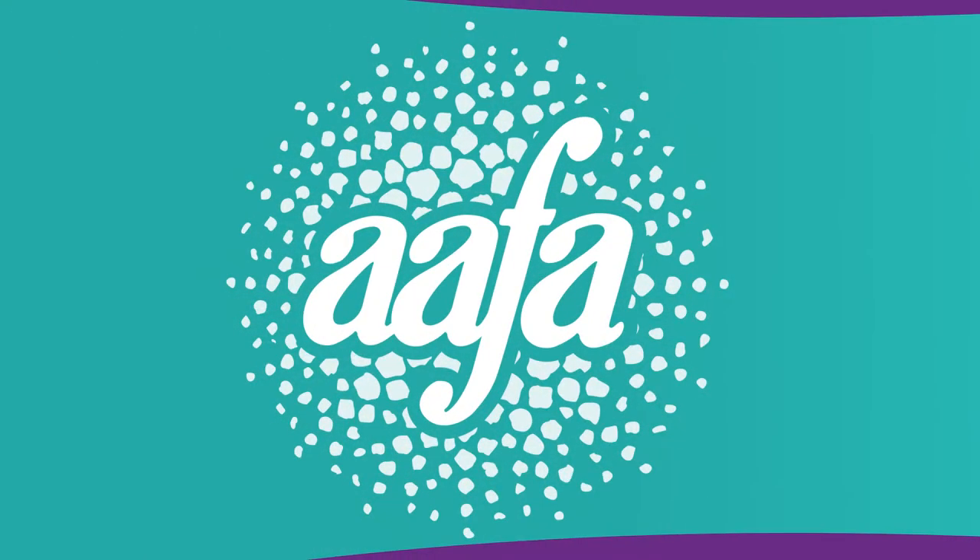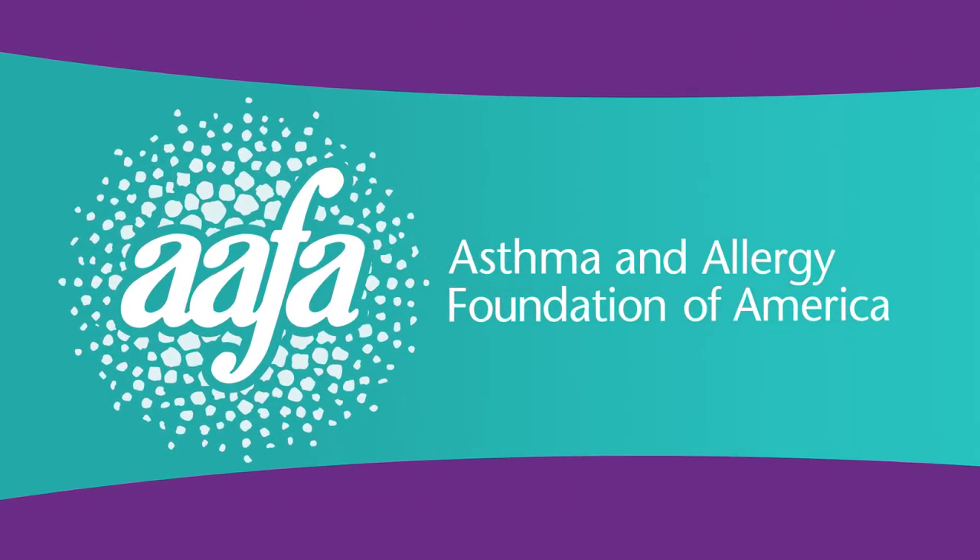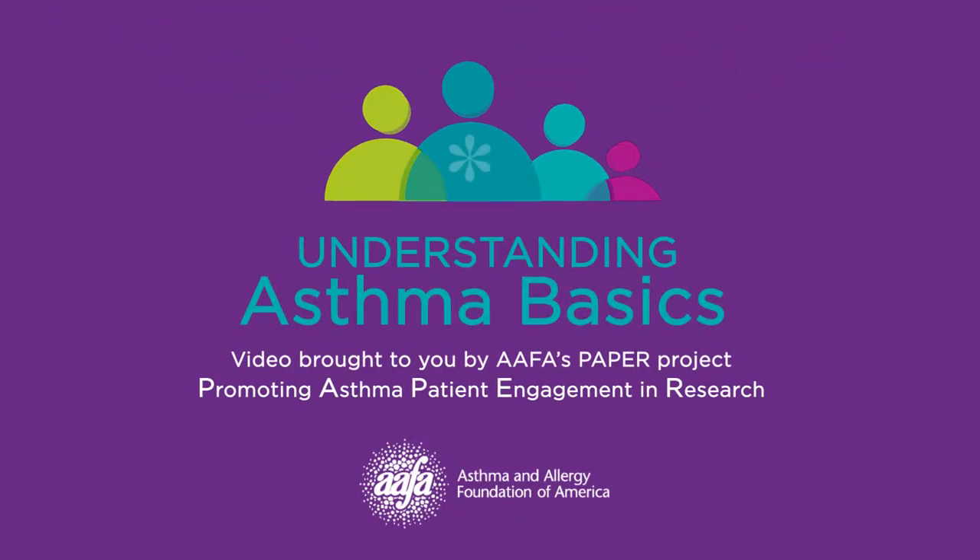Welcome to the Understanding Asthma research video series brought to you by the Asthma and Allergy Foundation of America's PAPER project, promoting asthma patient engagement in research. This segment will cover asthma basics. Hi, I'm Dr. Michael Pistern, and I'm an allergist at Mass General Hospital for Children. I'm here to talk to you about the importance of patient engagement in research and how you can help researchers ask the questions that are important to you. Together we can improve the lives of people in our community.